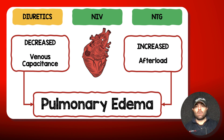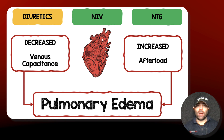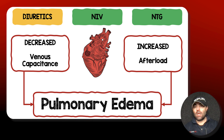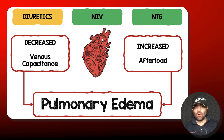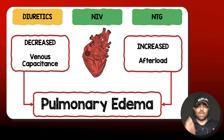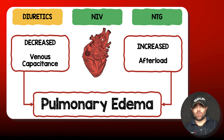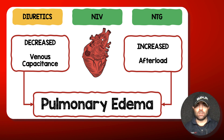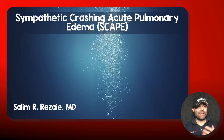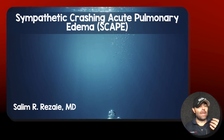So in short, with a SCAPE patient, the issues are decreased venous capacitance — increased venoconstriction and fluid coming back to the heart — and increased afterload not allowing fluid to get out of the heart, causing redistribution of fluid and flash pulmonary edema. Diuretics are not really going to be helpful here. Non-invasive ventilation and nitroglycerin are going to be your friends and the patient's friend. That's how I manage sympathetic crashing acute pulmonary edema — would love to hear your thoughts, comments, and questions.